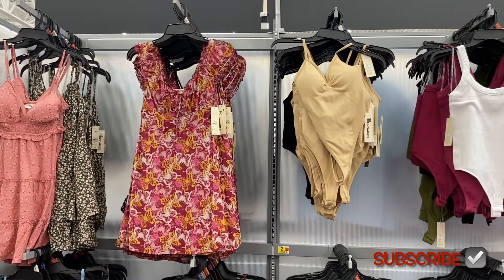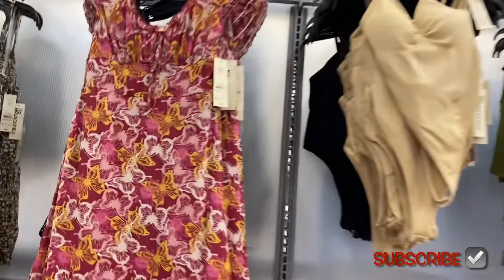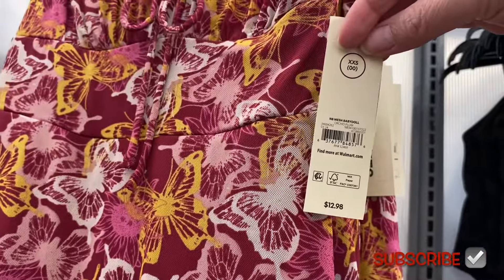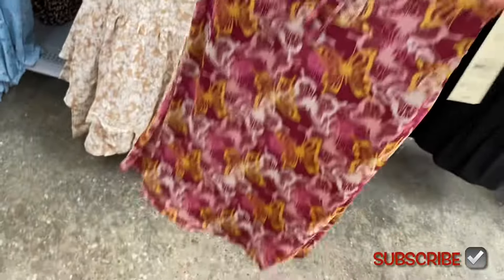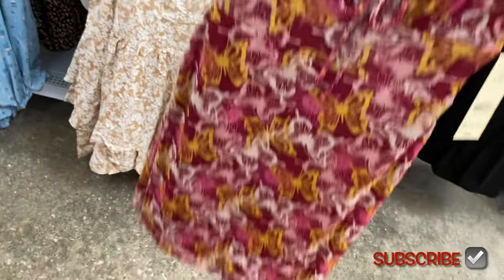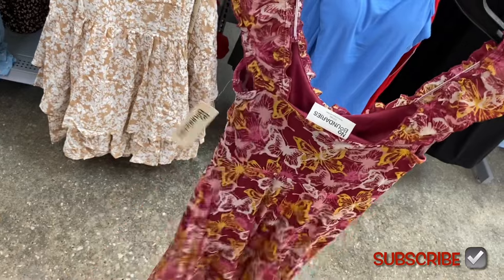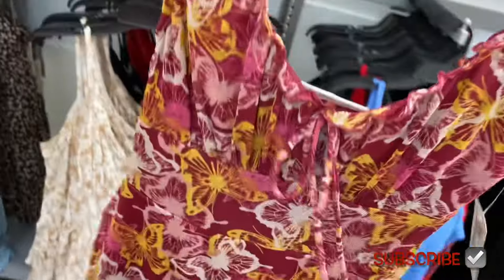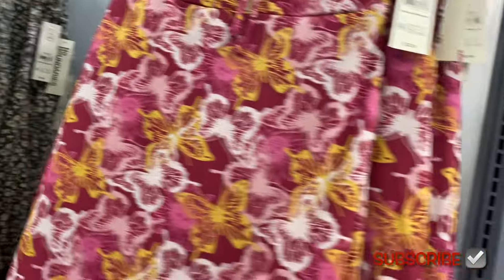They have this new bodysuit in beige and also this new dress — I think it's new. It's a mesh baby doll dress, $12.98. I saw this online so I'll definitely tag it. It's got lettuce trim on the sleeves. The bottom part isn't mesh so you don't see through, but the straps are mesh. It's tiered and it ties right there. I don't remember what other colors were online.